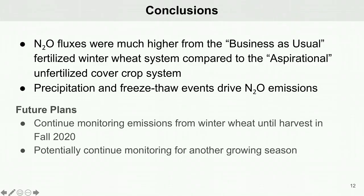Our results were as expected in that the fertilized winter wheat yielded much higher N2O fluxes compared to the unfertilized cover crop, and also that precipitation and freeze-thaw events caused the soil moisture to increase, thus driving N2O emissions as well.